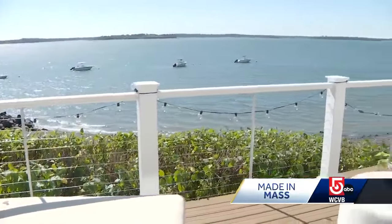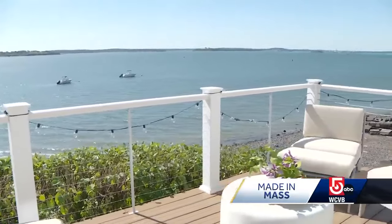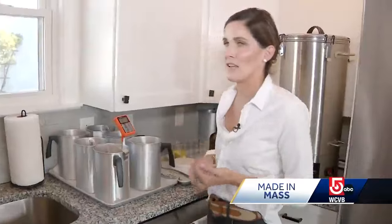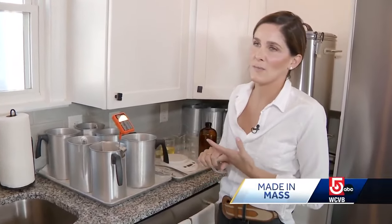Perched high above Hull Bay, Carrie doesn't have to look far for inspiration. 'This one that we're making today is called Cliff Walk and it's our best seller. It has sandalwood, patchouli and jasmine in it.'